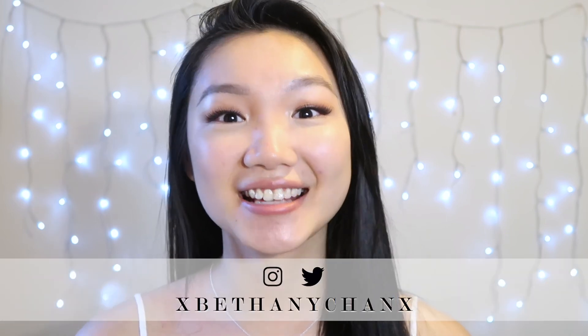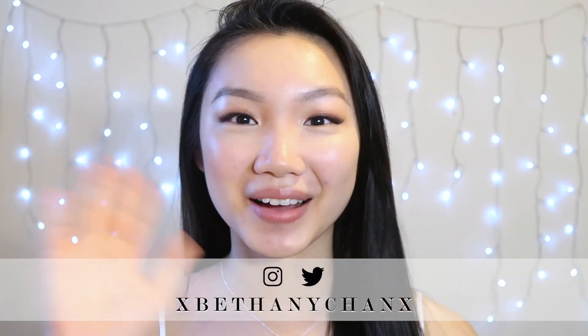And this is the finished look. It's a very simple dewy natural look and it looked so amazing on her — she's just so naturally beautiful. If you enjoyed watching this video please give it a like, and if you want to see more content from me be sure to subscribe and maybe click the notification bell, because I upload on Mondays but sometimes put up a video on another random day. You can find me on social media at xBethanyChanX. I'll see you in my next video. Bye!